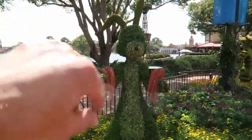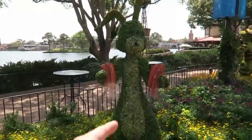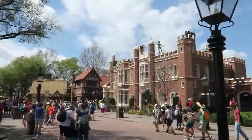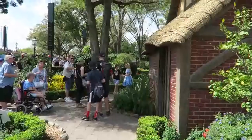These topiaries are interesting because they've been using different stuff to make them look more realistic. Like his center area is made out of a different plant than the rest of him, so he looks a little bit off, but he still looks good for what they're doing. If you look over into the UK pavilion, you can see Pan and Hook and Tick-Tock right there, and Alice is out too.